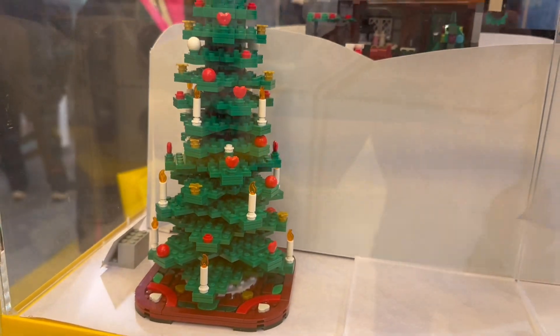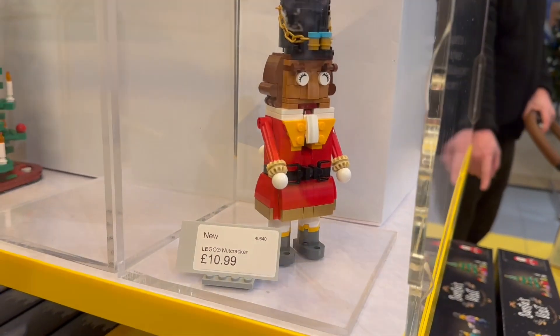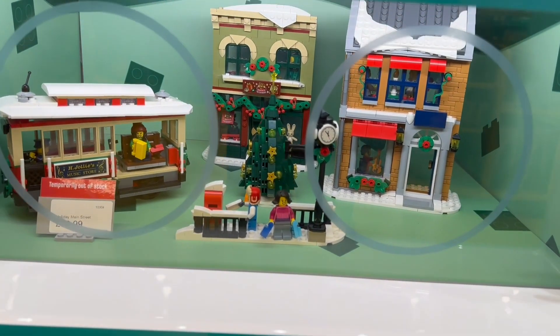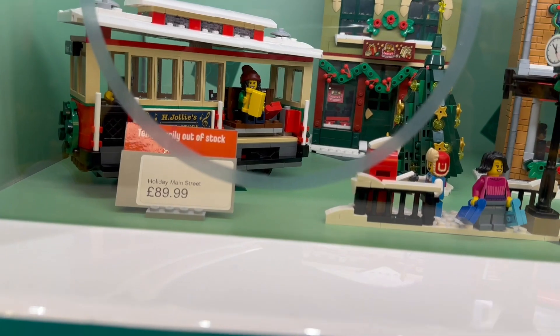And here's a look at the Christmas tree set built - it's quite a sizeable set. And there's a Nutcracker there, looks very happy. Then here's last year's Winter Village Collection set, the Holiday Main Street. Unfortunately that's out of stock at the moment.